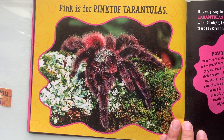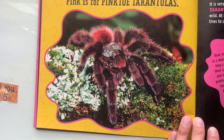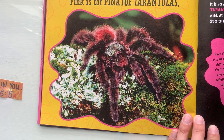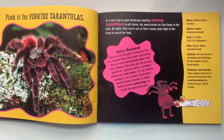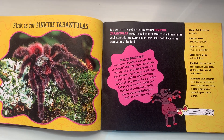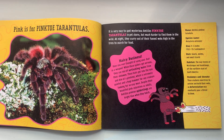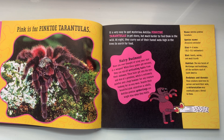Pink is for pink toe tarantulas. It is very easy to spot mysterious Avicularia pink toe tarantulas in pet stores, but much harder to find them in the wild. At night they scurry out of their funnel webs high in the trees to search for food. Hairy business — have you ever thought of using your hair as a weapon? When these spiders get nervous, they can rub off urticating hairs from their abdomen. These hairs get into the eyes and skin of a predator, which is extremely painful and a huge bummer for any creature looking for an easy meal.